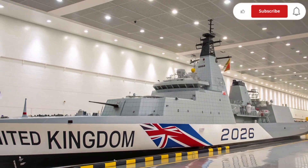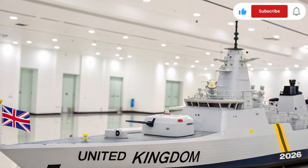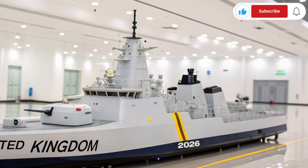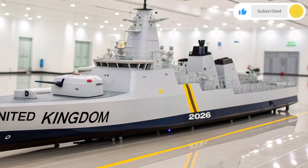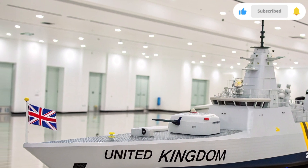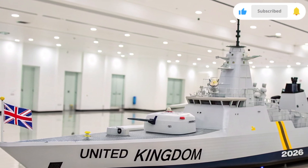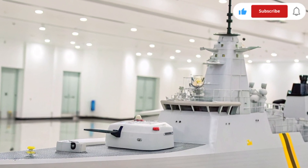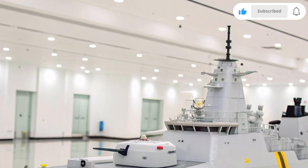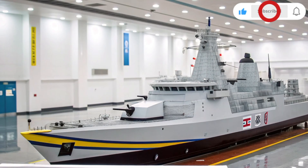When it comes to weaponry, the HMS Resolute 2026 is no less impressive. It carries vertical launch cells capable of deploying a range of missiles, from long-range anti-air interceptors to surface-to-surface precision strikes. The ship also houses the Advanced Sea Sabre Laser Defense System, which can destroy incoming drones and missiles with pinpoint accuracy. It also includes the new Type 47 torpedo launcher, designed to counter next-generation submarines, and an upgraded 155mm naval gun for coastal bombardment.